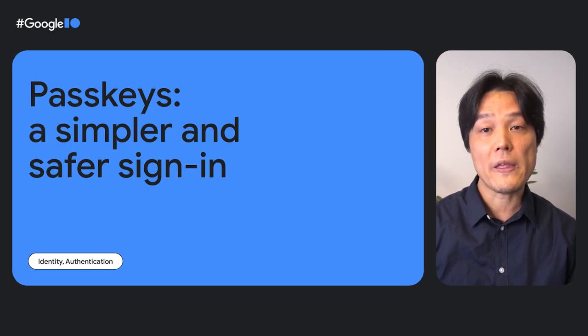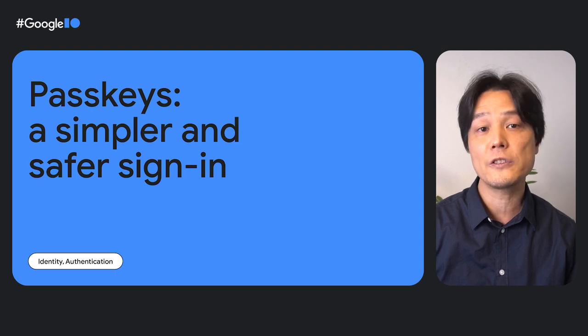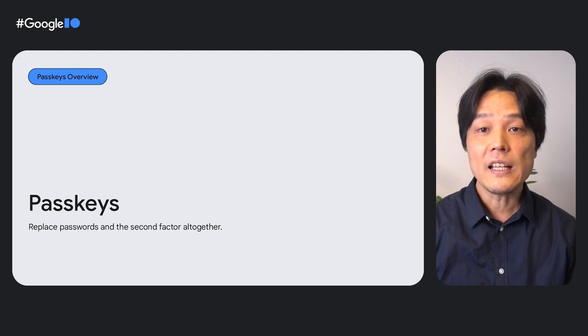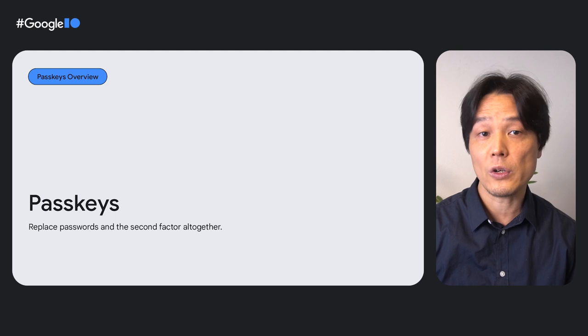Passkeys are a new authentication method that solves a number of challenges developers and end users face today and provides unique benefits. Passkeys replace both passwords and the second factor. This makes authentication easier, faster, and safer, which increases conversions and reduces costs for sending SMS.